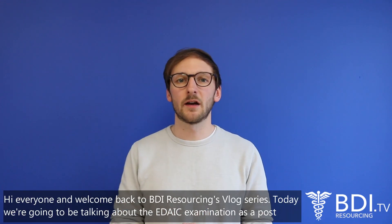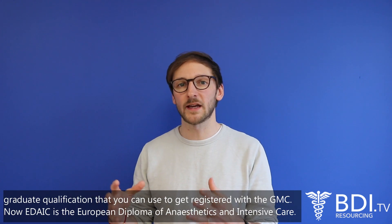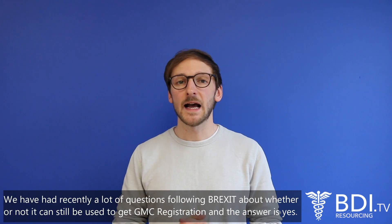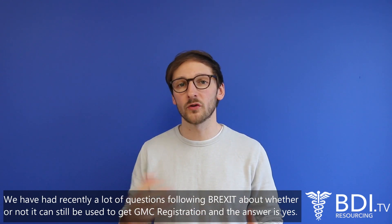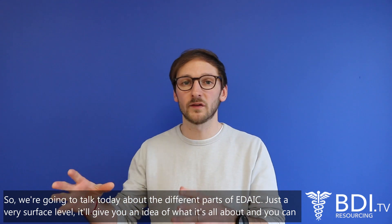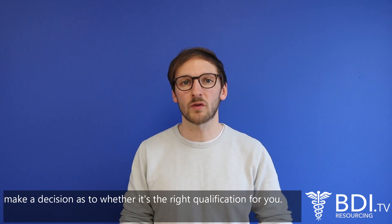Hi everyone, welcome back to BDI Resourcing's blog series. Today we're going to be talking about the EDIC examination as a postgraduate qualification that you can use to get registered with the GMC. Now EDIC is the European Diploma of Anaesthetics and Intensive Care and we have had recently a lot of questions following Brexit about whether or not it can still be used to get GMC registration, and the answer is yes. We're going to talk today about the different parts of EDIC at just a very surface level, give you an idea of what it's all about and you can make a decision about whether or not it's the right qualification for you.